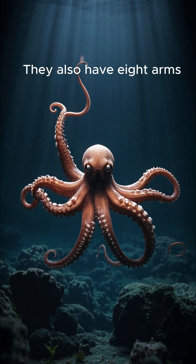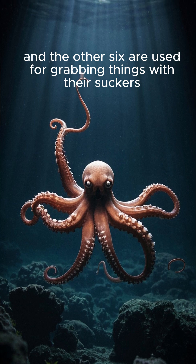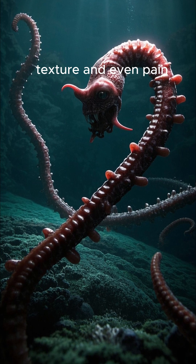They also have eight arms, two of which are used for swimming, and the other six are used for grabbing things with their suckers. And those suckers have a mind of their own — they can sense things like pressure, texture, and even pain.